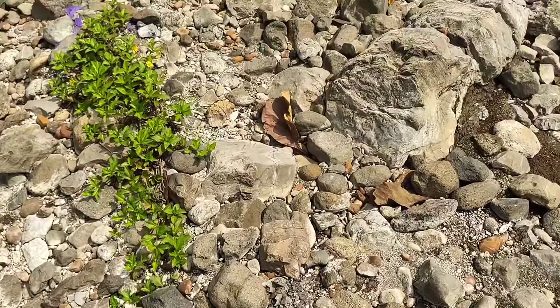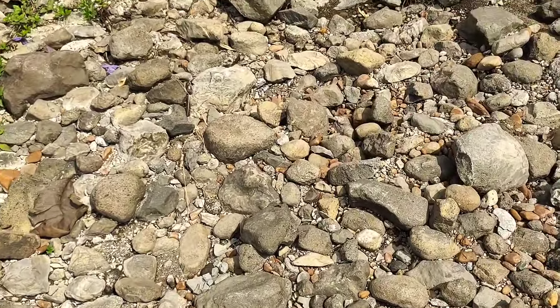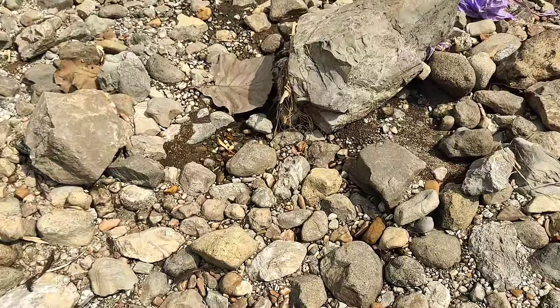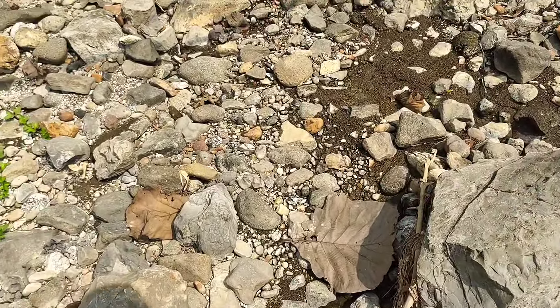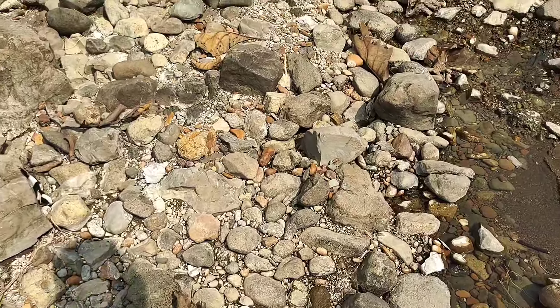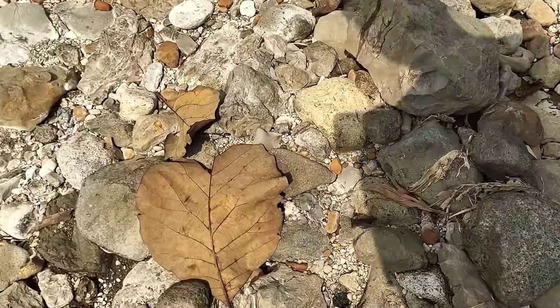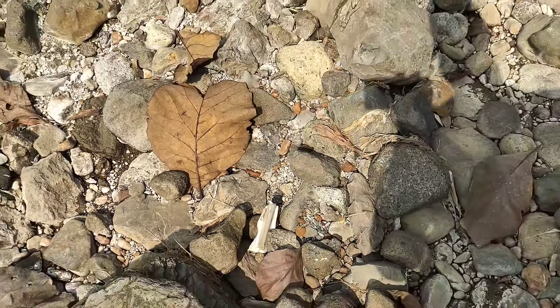Gambar itu terbentuk akibat urat-urat. Kontur dasar sungai ini agak embelet, artinya agak ngelumpur. Ini salah satu Suseki lagi, bentuknya gunung. Ini lumayan bagus, nanti kita bawa.